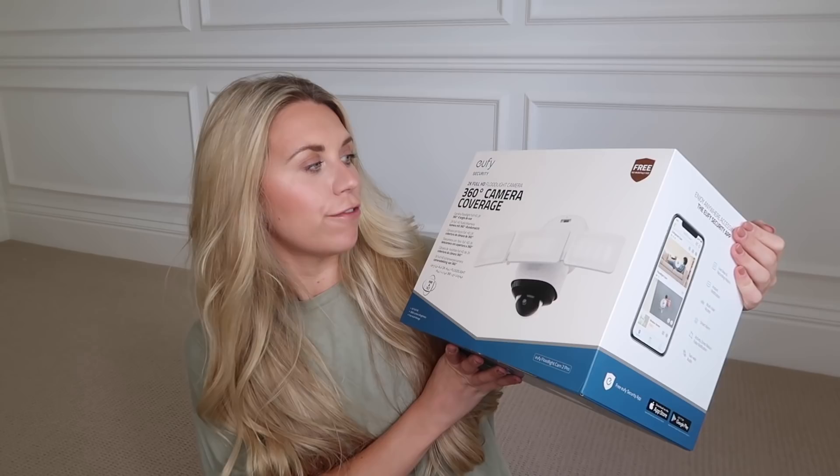Ever since that incident we've been like, we need to get a floodlight camera to deter people coming onto the drive. We can see people from the Eufy doorbell we currently have on our front door, but obviously there's no floodlight system to deter people — they don't necessarily know they're being filmed, and it's not as bright. With a floodlight it's like, whoa, back off. So we have been sent this 2K full HD floodlight camera.